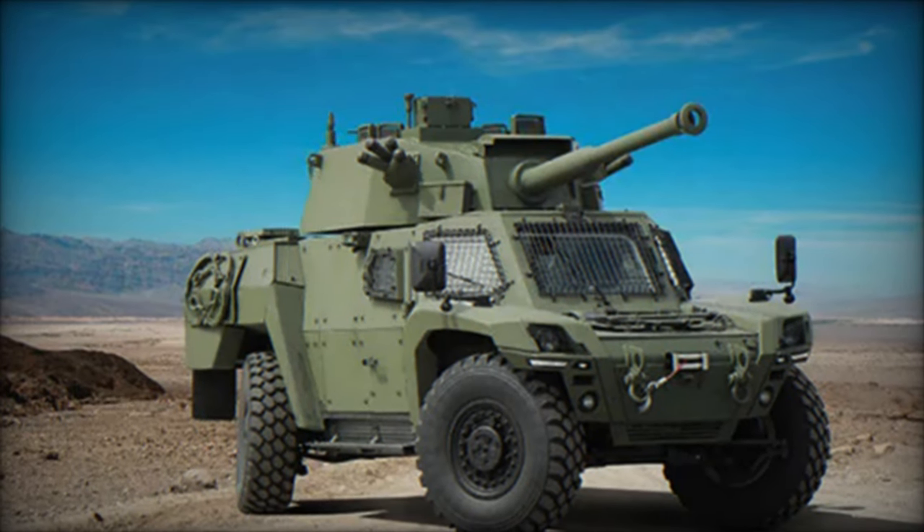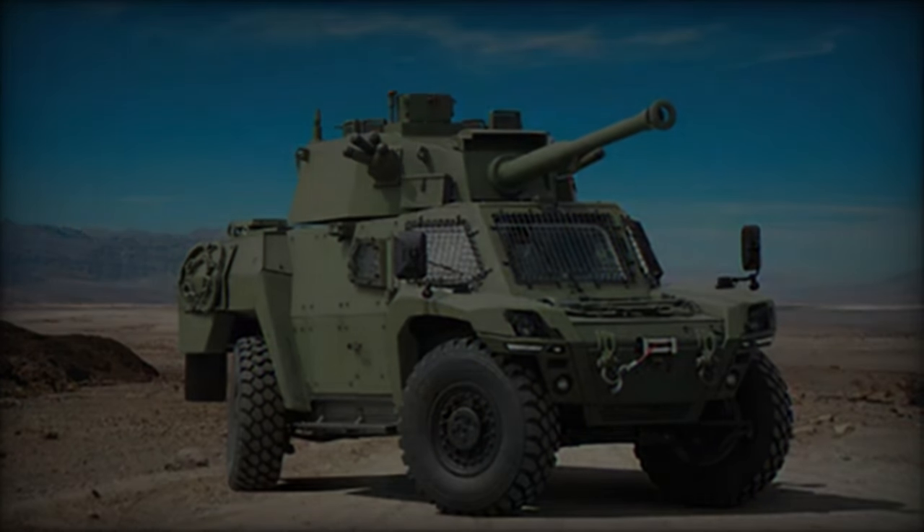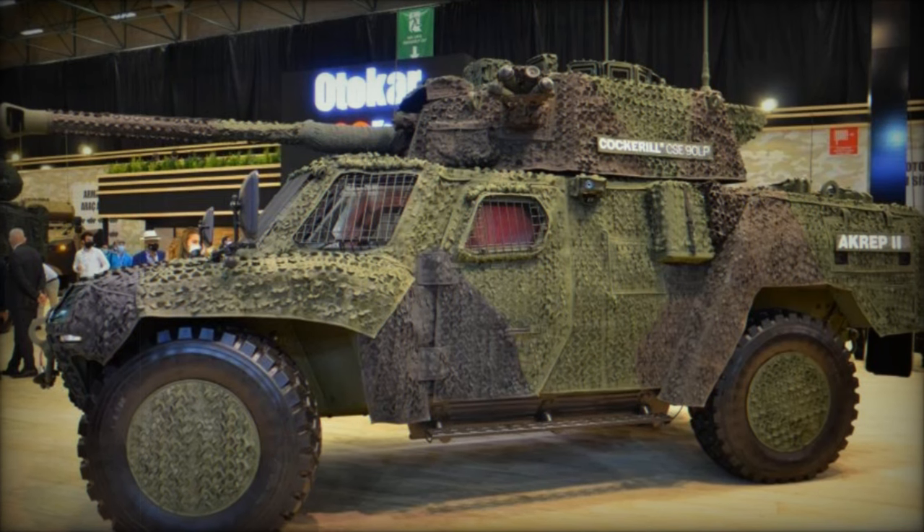With a focus on versatility, the Akrep 2 stands out due to its state-of-the-art armament systems and superior mobility, making it an essential asset for a variety of military missions.